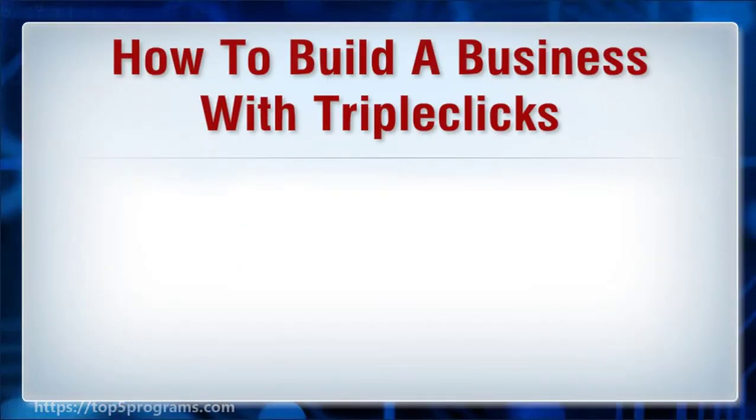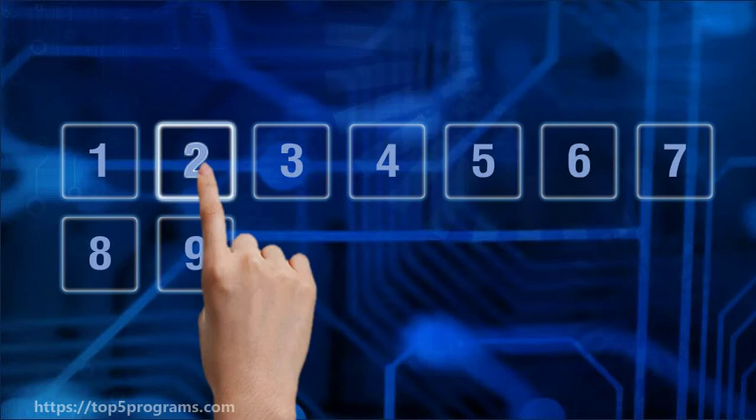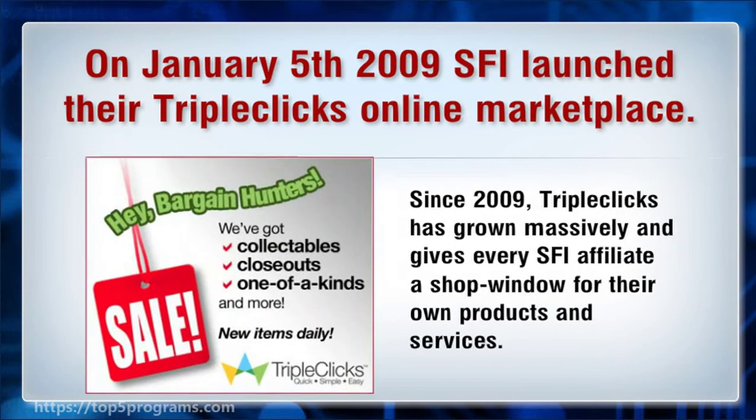How to build a business with TripleClicks. On January 5, 2009, SFI launched their TripleClicks online marketplace. Since 2009, TripleClicks has grown massively and gives every SFI affiliate a shop window for their own products and services.